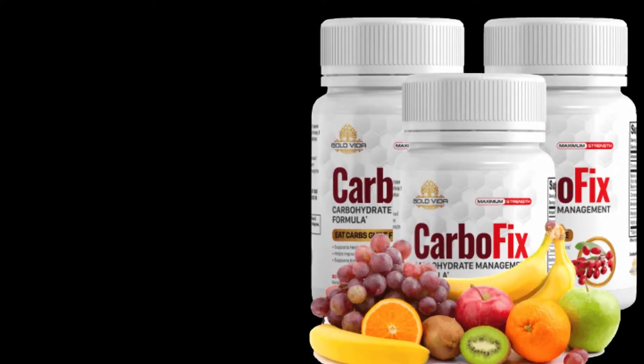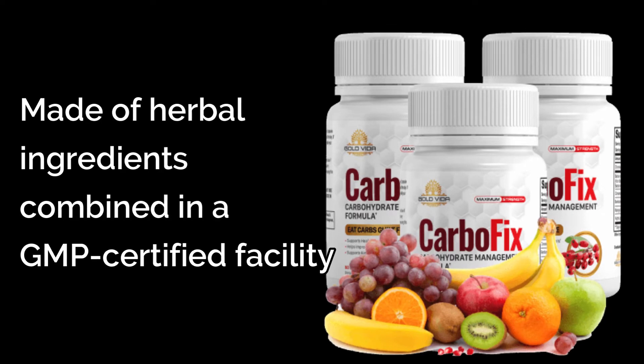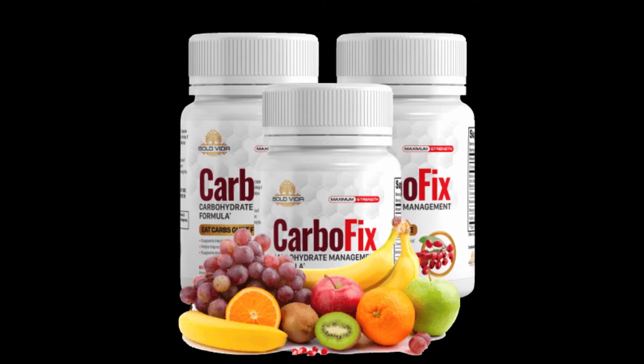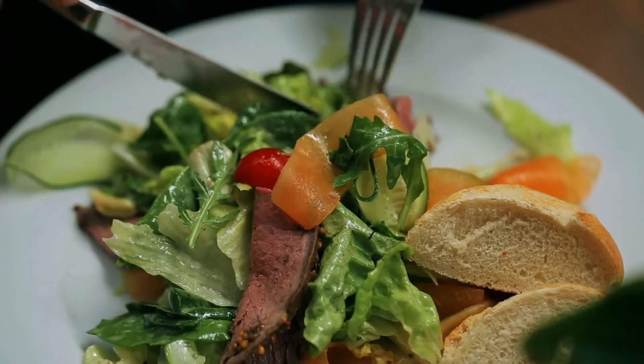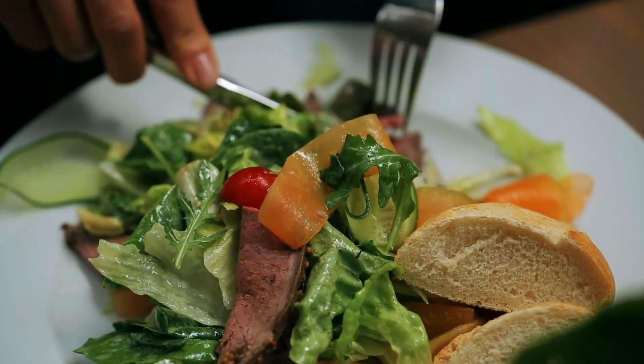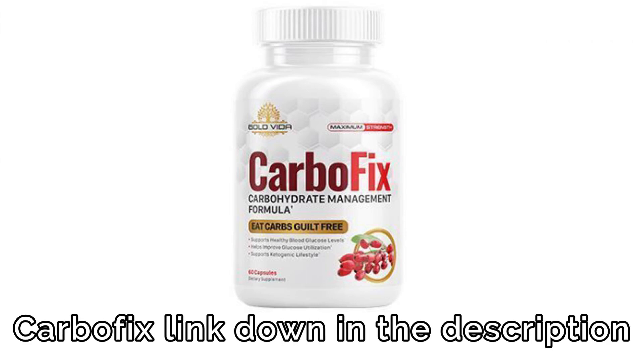CarboFix is a US-made product made of herbal ingredients combined in a GMP-certified facility. Compared to some weight loss solutions, it's safe, affordable, and costs much less than buying a gym membership, hiring a fitness trainer, or signing up for a meal delivery system. We left a CarboFix link down in the description so you can check it out for yourself and be able to activate your AMPK for a fit, healthy body.